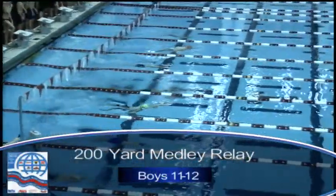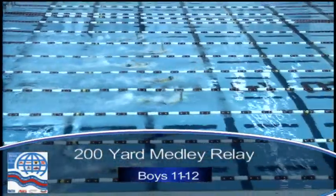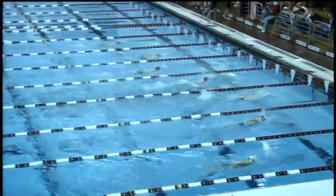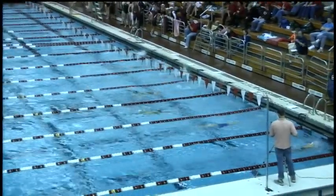It's the boys 11-12, 200-yard medley relay. Lane number one at the bottom of your screen is Bridgewater, tied. Lane number two, Westfield YMCA. Lane number three, Lakeland Hills. Lane number four is Scarlet Aquatic Club. Lane number five, Berkeley Aquatic Club. Lane number six, Red Bank YMCA. Lane number seven is Elite.